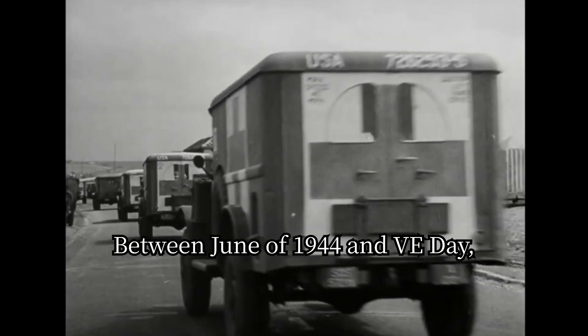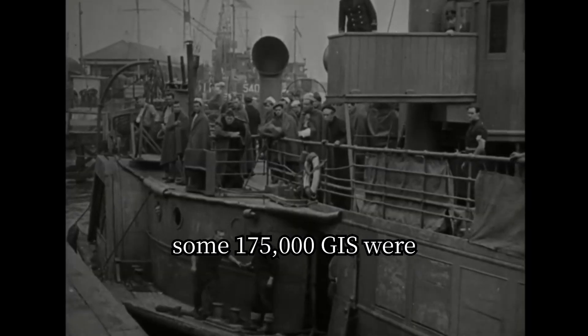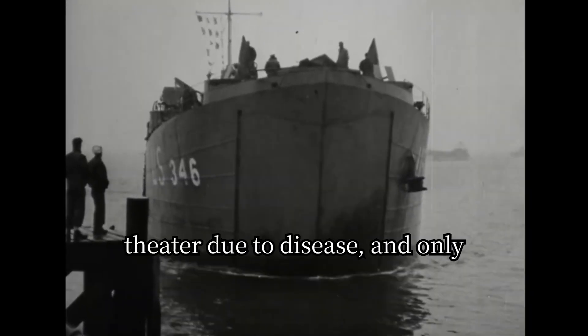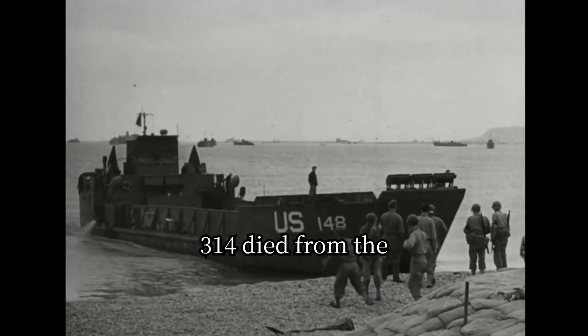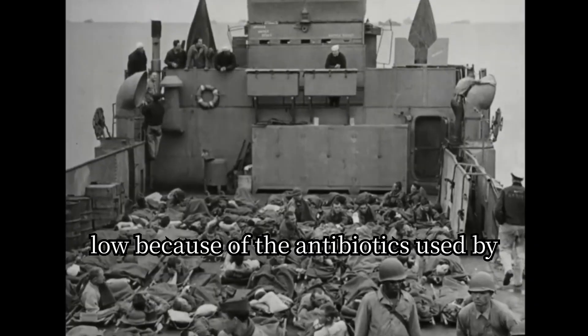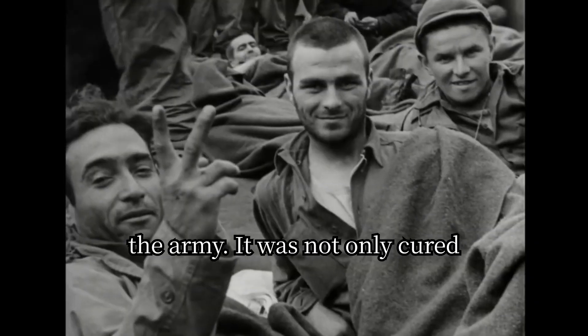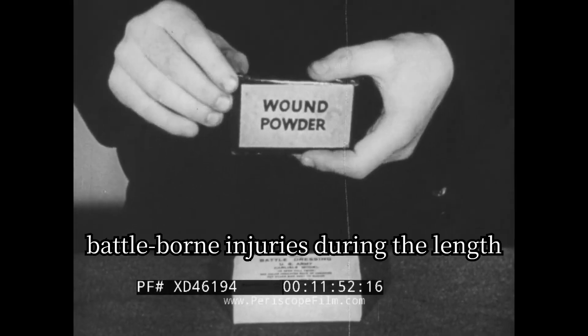Between June of 1944 and V-E Day, some 175,000 GIs were taken to hospitals in the European theater due to disease, and only 314 died from infections. These numbers were incredibly low because of the antibiotics used by the army, which not only cured infections but even prevented them from battle-borne injuries.